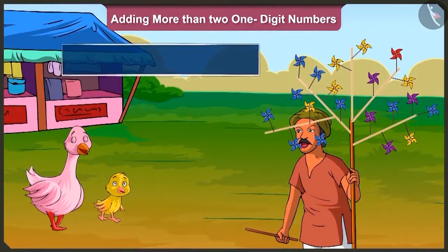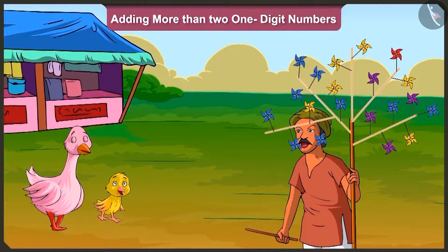Pillow, look, what is the total number of pinwheels out there? Oh, these are so many. How do I count them? Look Pillow, there are blue, yellow, red and purple pinwheels with the seller.